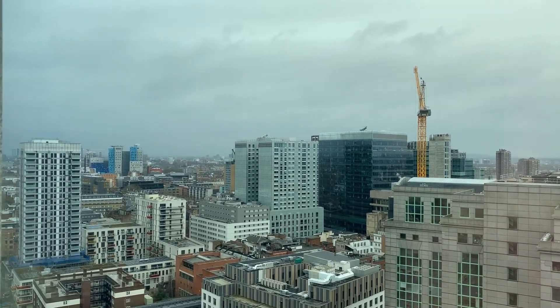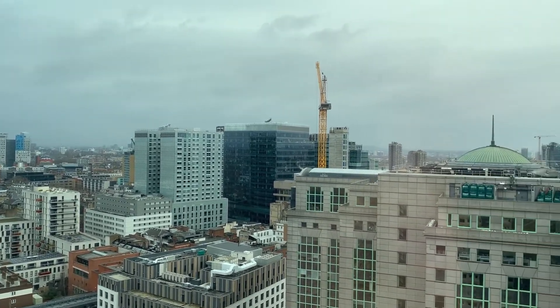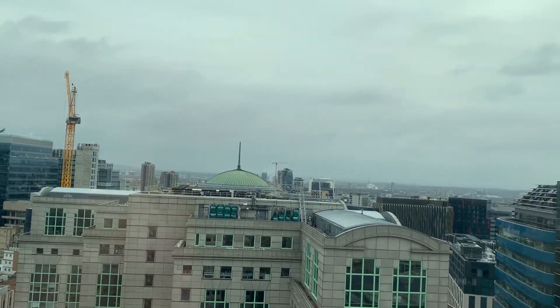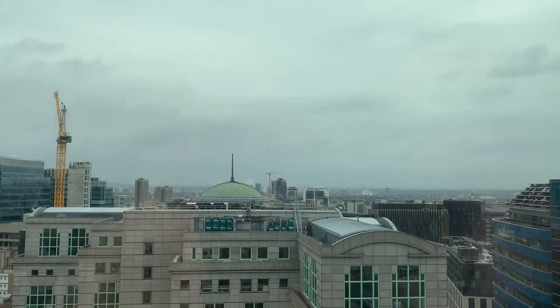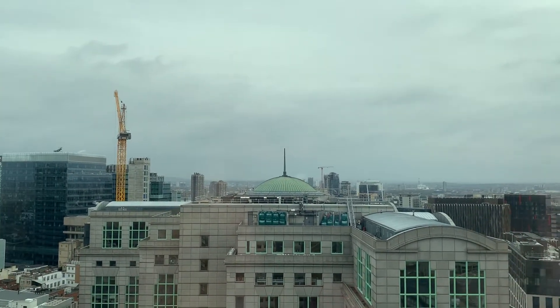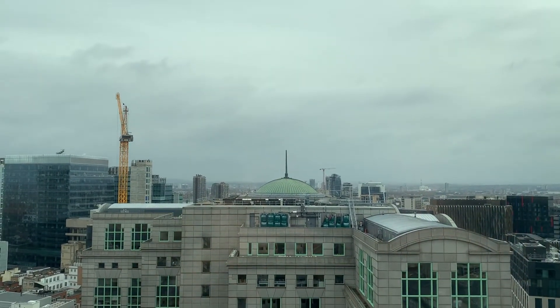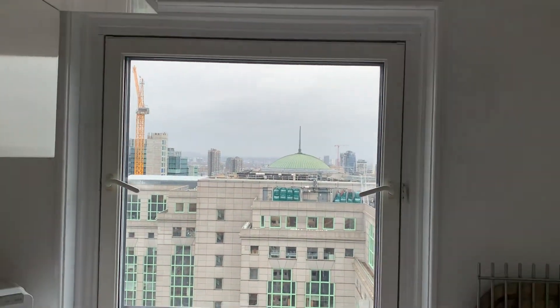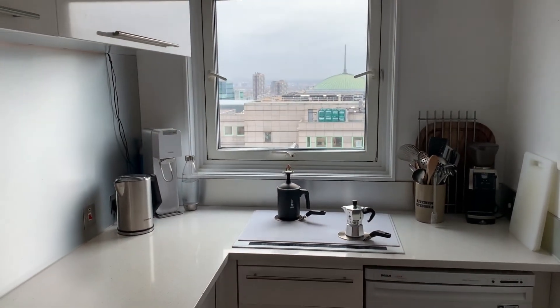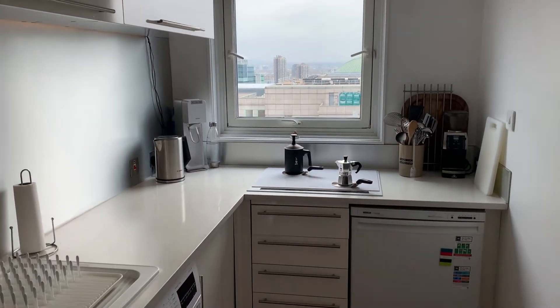As we are on the 22nd floor, you can see the views are stunning. As we pull out from the view, we can go back and take a look at the living area.